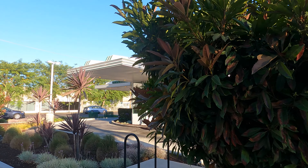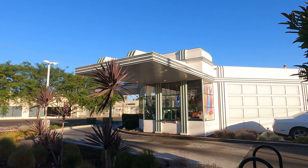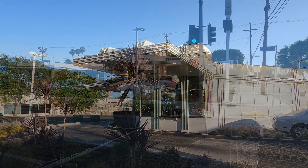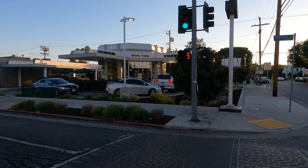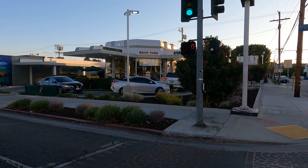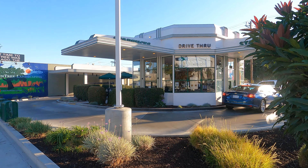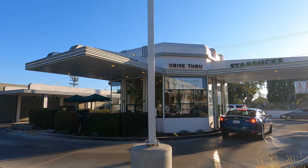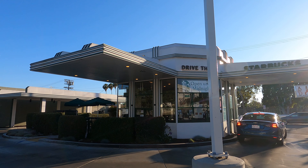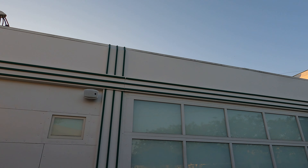Some people call this an Art Deco building, but it's not. It's an architectural style called Streamline Moderne. Both design aesthetics were during the same time period, from the 1920s through the mid-20th century. But Art Deco has a lot of decorative details and Streamline Moderne does not. Art Deco has hard angles, while Streamline Moderne uses simple aerodynamic lines and smooth surfaces.